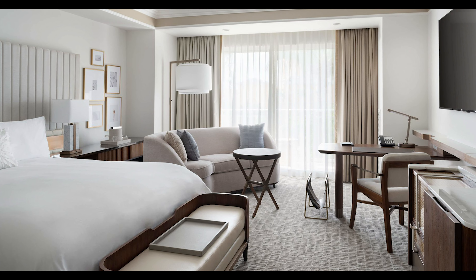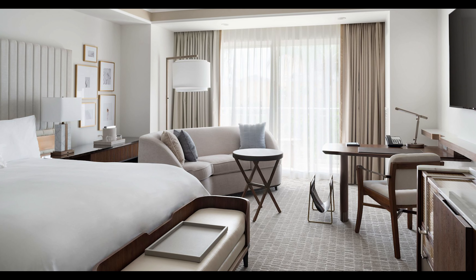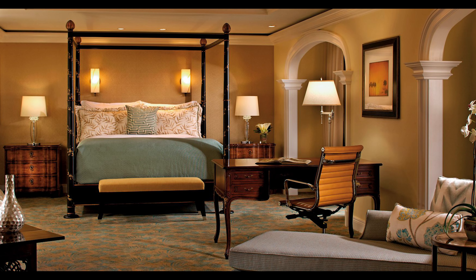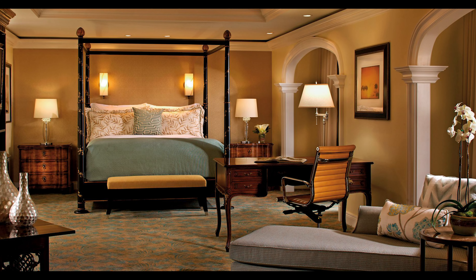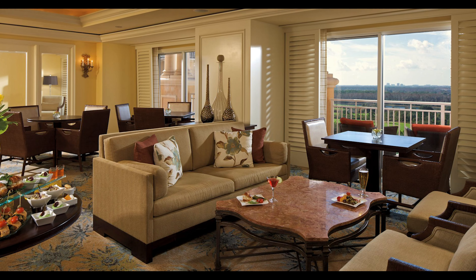It's a 500-acre property with a luxury spa resort on the property itself. They have gorgeous guest rooms with Wi-Fi and flat screens. Every room has a private balcony and marble bathrooms. The suites come as large as 2,645 square feet — that's huge. And if you get a club level room, you get access to a lounge with free food.